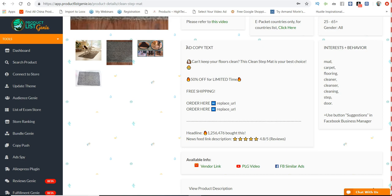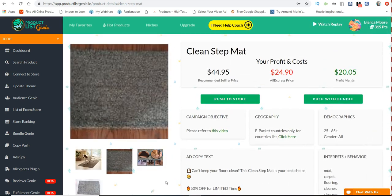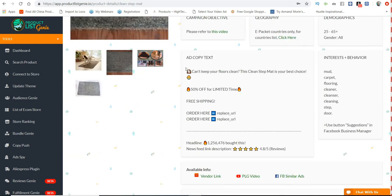It automatically puts the ad copy in for you, so there's no guesswork. You don't have to worry about thinking about what's going to convert. They had people go out and scope all of these winning products, took the best ad copy that was actually converting, and put it all into Product List Genie. No guesswork — this is what's working right now. All you have to do is place your store URL where it says 'order here.'